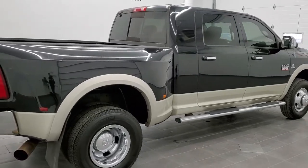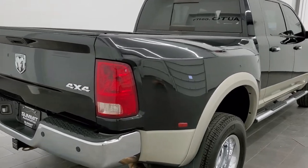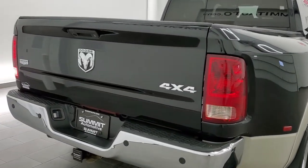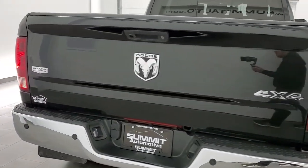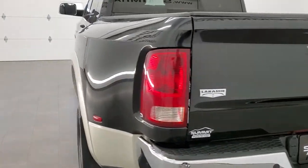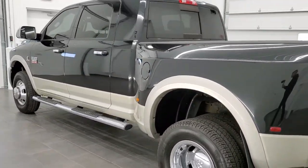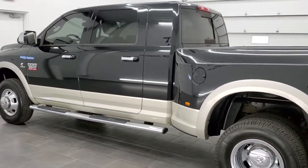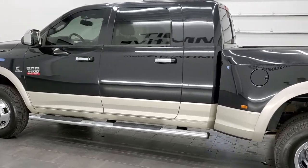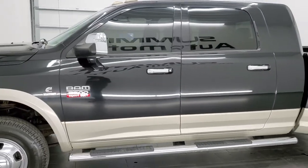Today we are checking out this super clean 2010 Ram 3500 Mega Cab short box dual rear wheel with the Laramie package. This truck has the 6.7 liter Cummins diesel. It has been fully safety inspected by our service shop with a fresh oil and filter change. All the fluids have been checked and topped off and this truck is 100% ready to go.